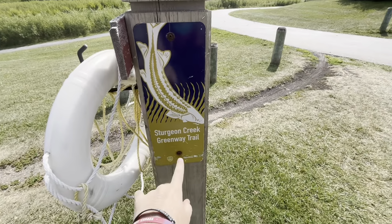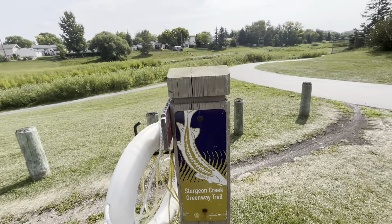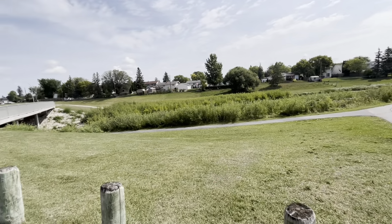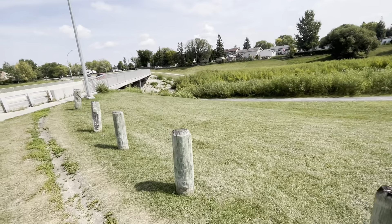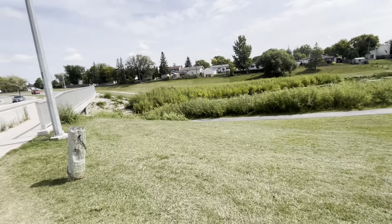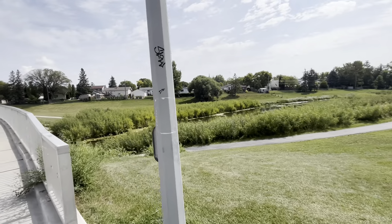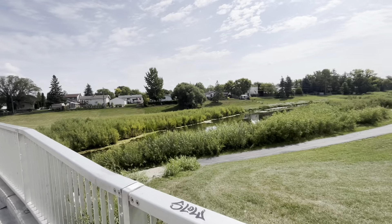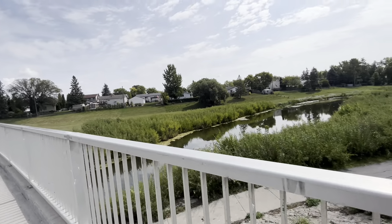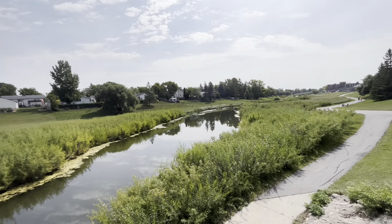Hello and welcome to another video. I am just your average tour guide, and today we're going to go on the Sturgeon Creek Greenway Trail. My stutter and dyslexia kicked in at once. We're all the way on a river here, or maybe not a river — I'm pretty stupid when it comes to these things. Let's go on the bridge here and get a nice view.